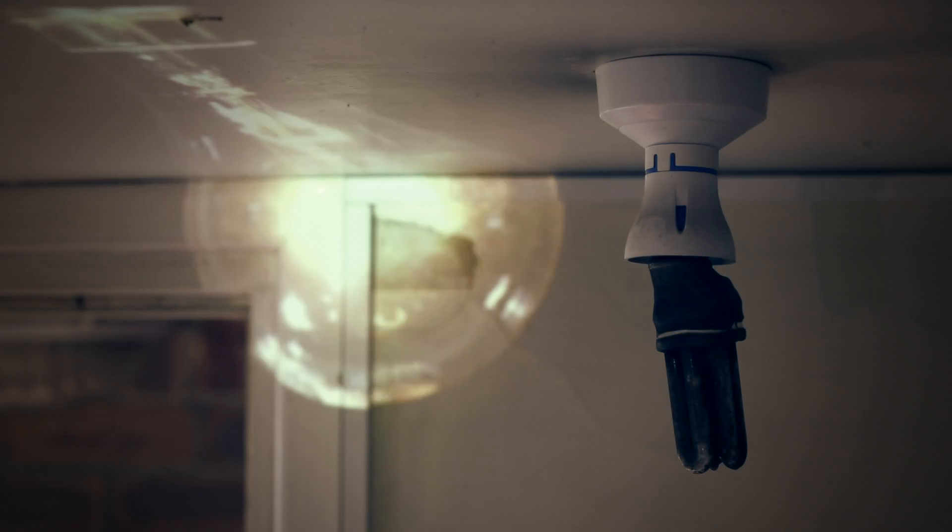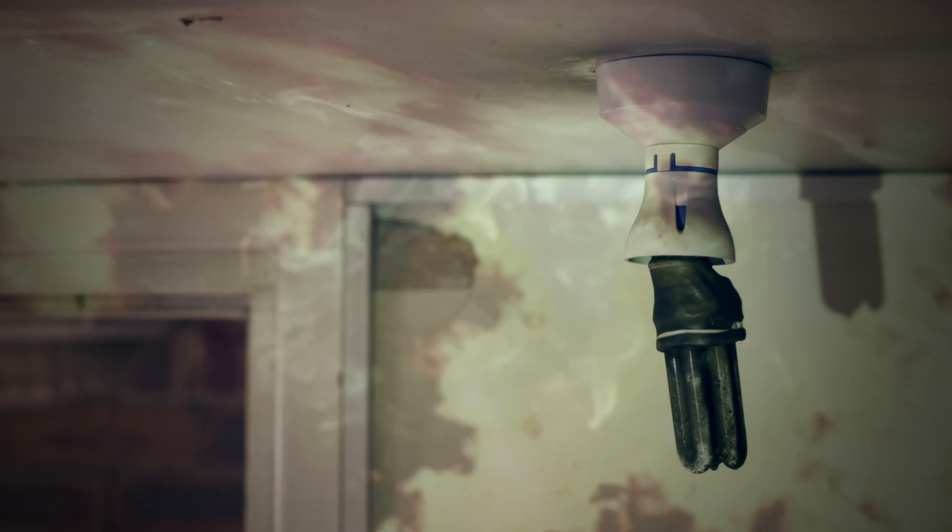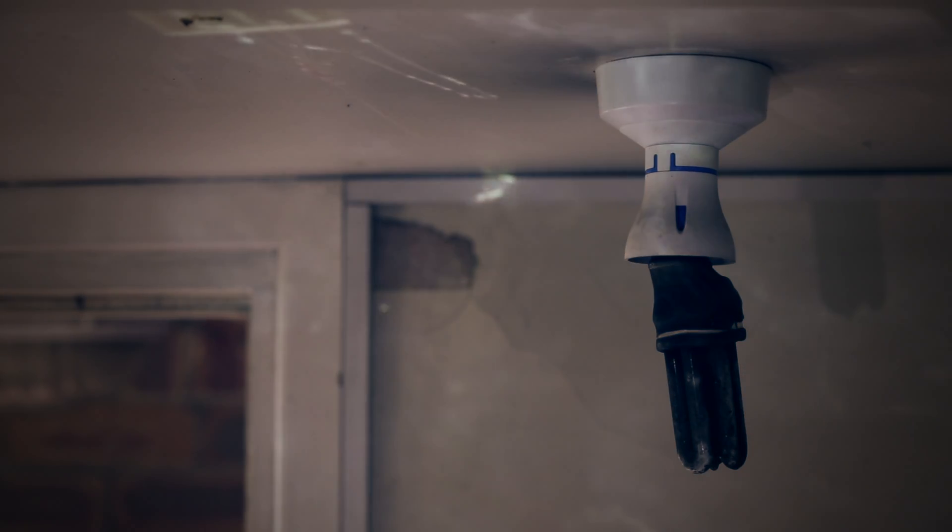Light fittings shouldn't be visibly damaged, including signs of cracking or burnt wiring. If you discover anything like this, contact a trained electrician for advice.